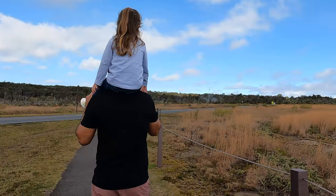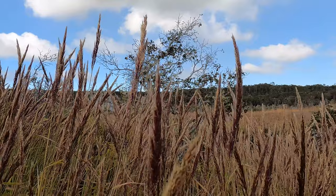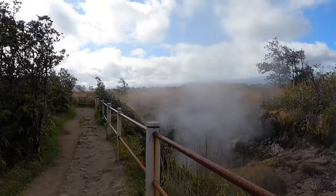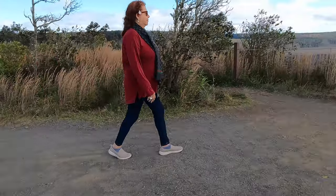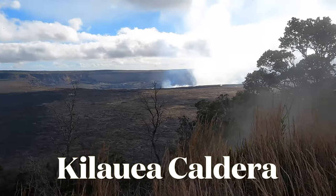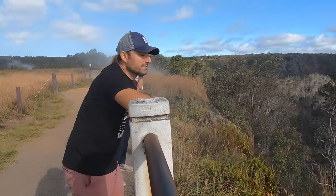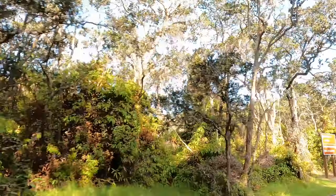Next up on the list was the caldera of Kilauea itself, which is only a short walk from the steam vents. A caldera is a large cauldron-like hollow that forms shortly after the emptying of a magma chamber during a volcanic eruption — the ground surface collapses into the empty chamber, leaving a large depression, kind of like a sinkhole. When we visited, Kilauea was actually in the process of erupting, so we were not in any real danger — at least I hope.